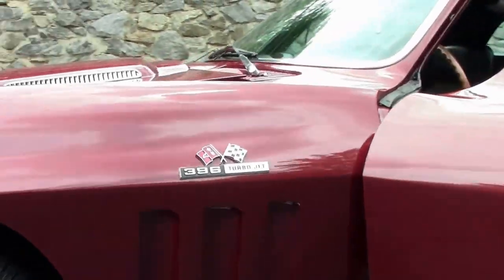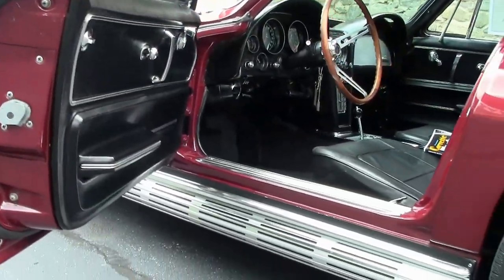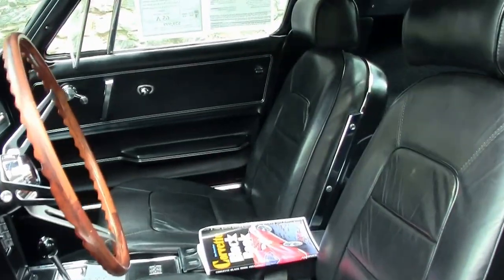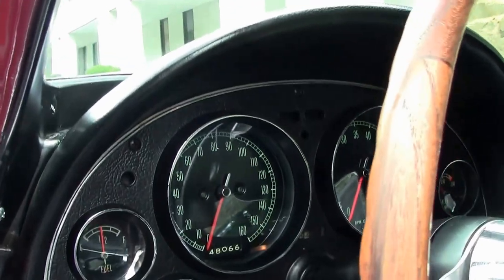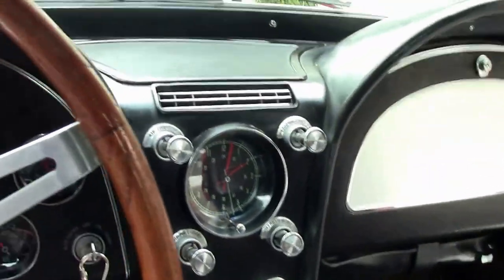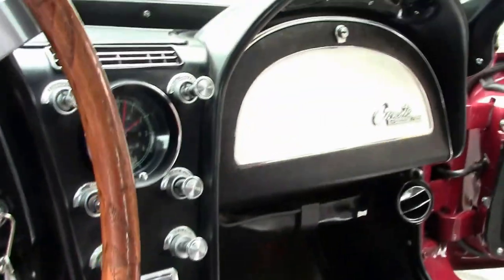Knock off wheels and side pipes. The seating has been upgraded to leather. Teak steering wheel. As you saw in the drive video, the telescoping wheel. This car has headrests, which of course were not available in '65. It's an automatic with power windows. Not much more you could ask for in this car.